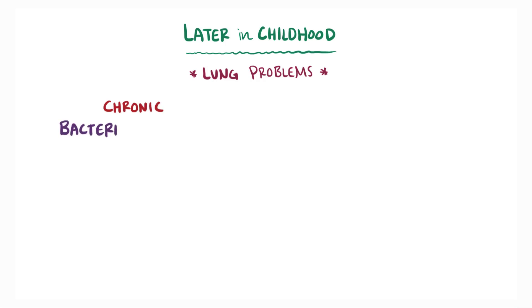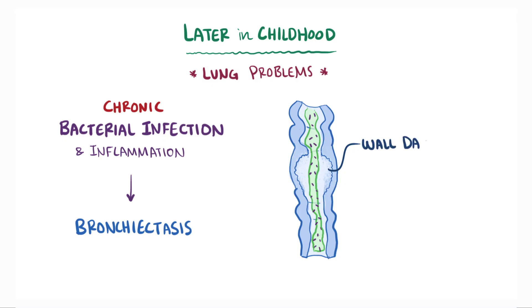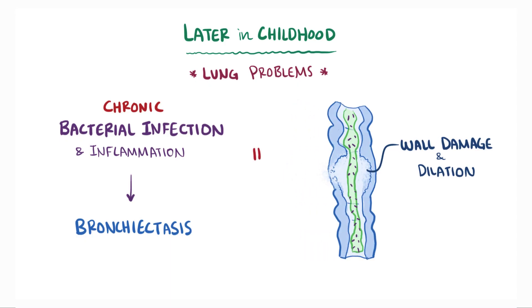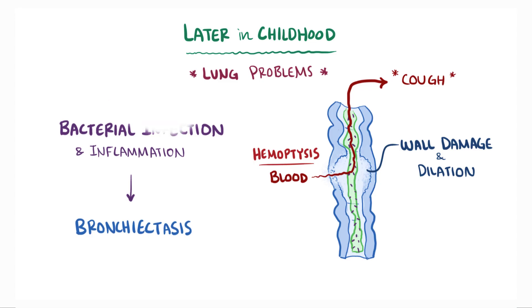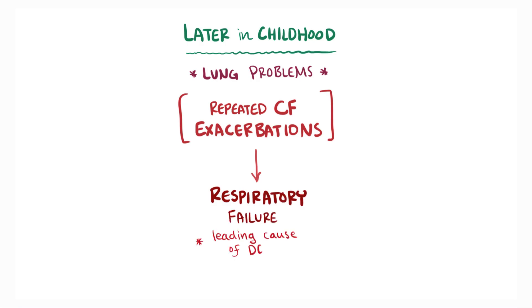Chronic bacterial infection and inflammation can lead to bronchiectasis, which is airway wall damage causing permanent dilation of the bronchi. Occasionally, if the inflammation erodes into a blood vessel, there can even be hemoptysis, or coughing up of blood. Over time, the repeated CF exacerbations can ultimately lead to respiratory failure, the leading cause of death with CF.